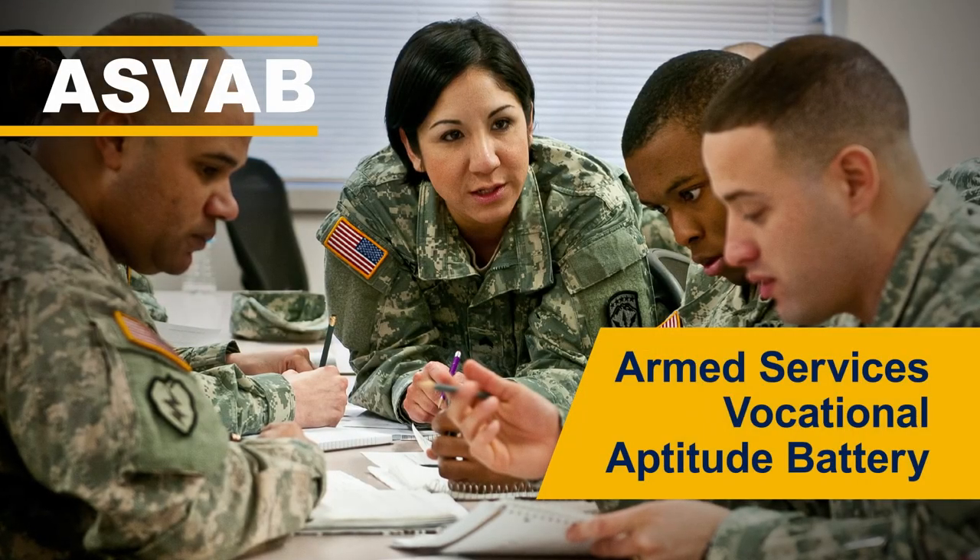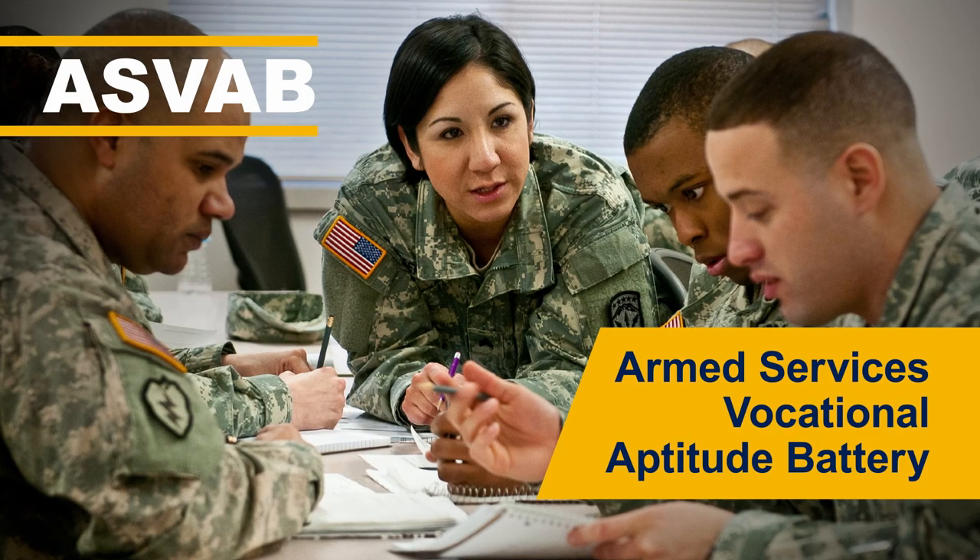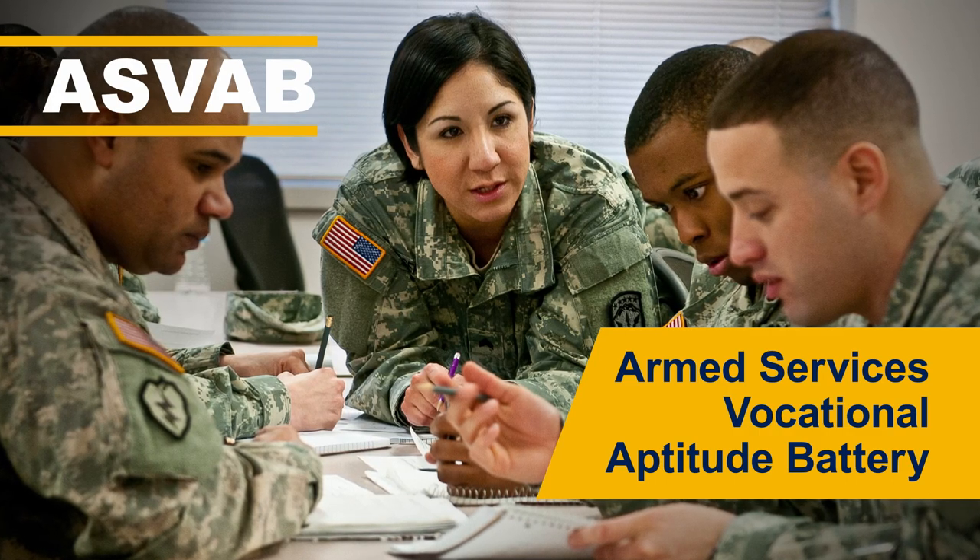The Armed Services Vocational Aptitude Battery, or ASVAB, is taken by everyone who applies to join the U.S. military as an enlisted service member.